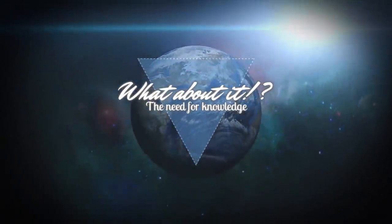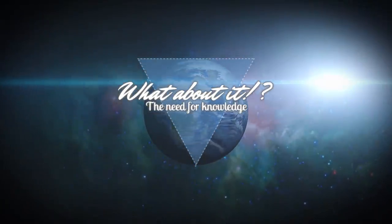SpaceX Starship updates, Crew Dragon testing and progress at Kennedy Space Center. My name is Felix and I am your host for today's episode of What About It?